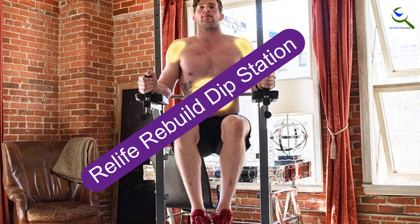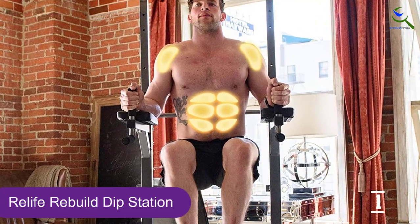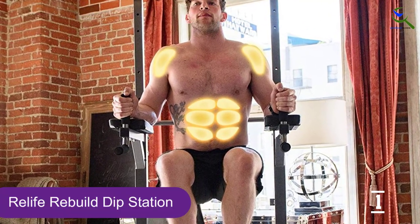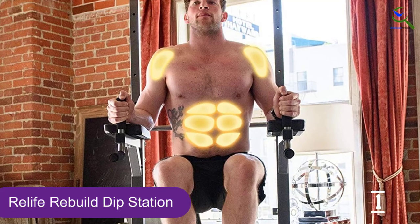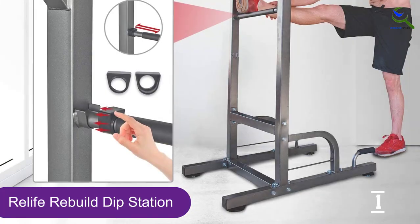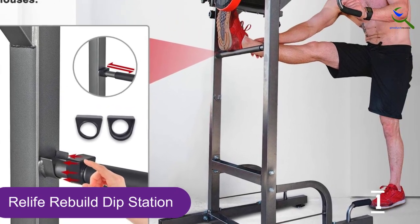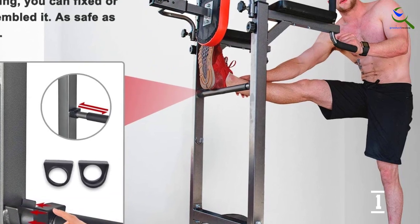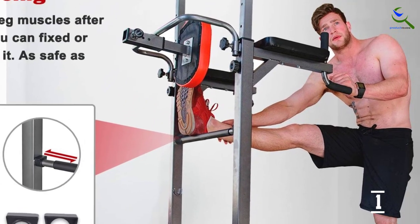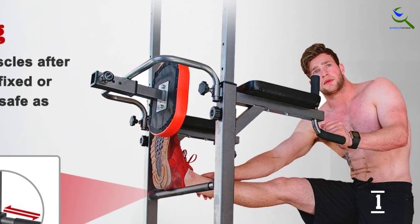And finally at number 1, ReLife Rebuild Dip Station. If you're looking for a bar that allows you to perform multiple exercises, you should definitely consider the ReLife Power Tower Workout Dip Station. It includes a pull-up bar with wide and close grips, a back bar with grips for leg lifts and dips, and push-up grips at the bottom. Constructed from high-quality steel, it can hold up to 330 pounds and the suction cups on the bottom keep it securely in place.